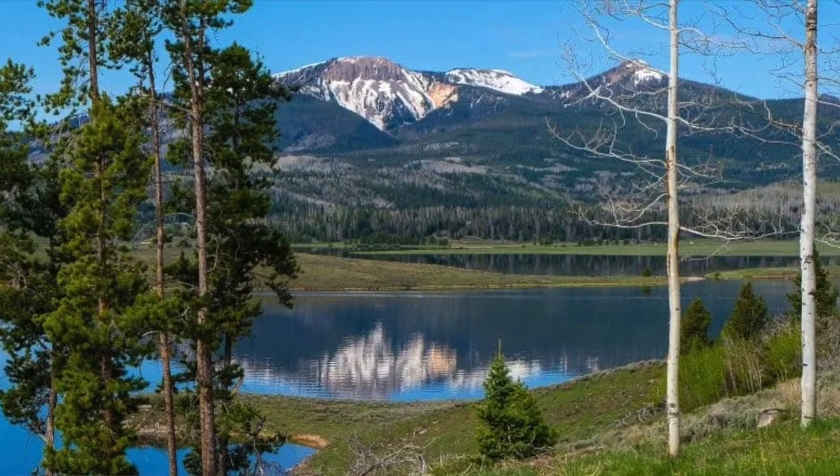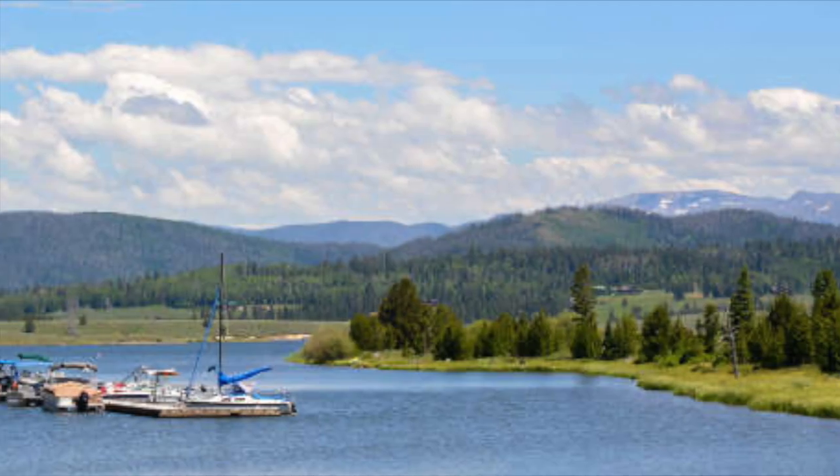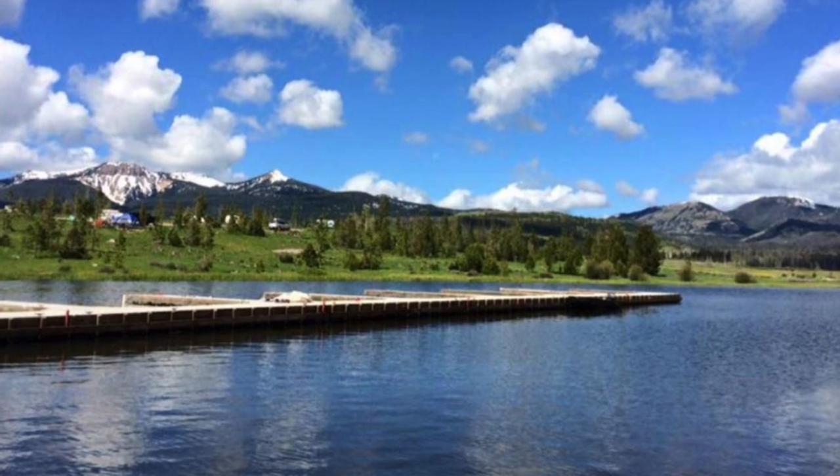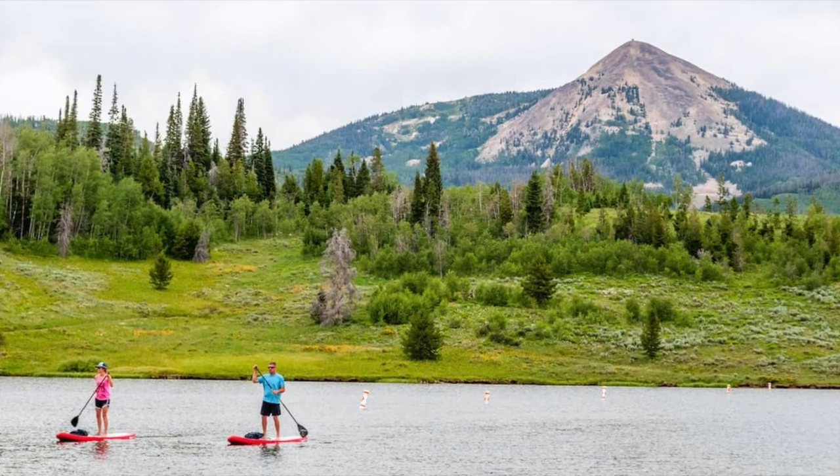Number 9 is Steamboat Lake State Park. Located around the Steamboat area, it is surrounded by awesome views with Hans Peak in the distance, and its 1,053-acre reservoir offers water skiing, jet skiing, paddle boarding, fishing, swimming, and lots of hiking and biking trails. Due to the popularity of this state park, there is a no-show policy for camping — if you don't show up or contact the park within 24 hours of your scheduled arrival, or if you do not notify them that you'll be late, your campsite may be resold.